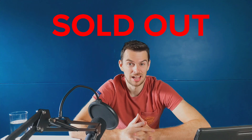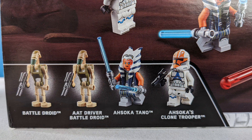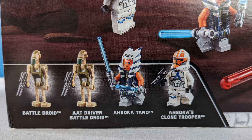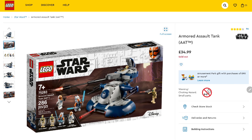So let's reveal the set: set number 75283, the Armored Assault Tank. It retails at £34.99 in the UK and $39.99 in the US. It comes with four minifigures — Battle Droid, AAT Driver Battle Droid, Ahsoka Tano, and Ahsoka's Clone Trooper. Ahsoka Tano is exclusive to this set alongside the Duel on Mandalore sets, while the Ahsoka Clone Trooper is the only exclusive minifigure to this set. Released last August and scheduled to retire at end of year, it's already listed as sold out in the UK — available at Lego for less than 12 months, which for a Star Wars set is pretty notable.